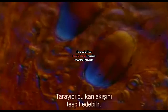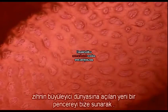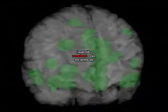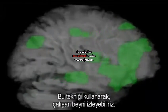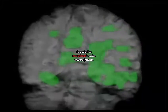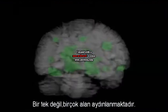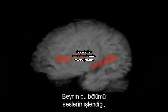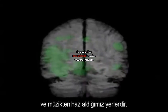The scanner can detect these changes in blood flow, giving us a completely new window into the fascinating world of the mind. Using this technique, we can actually watch the brain at work. Here, I'm listening to music. Not one, but several areas light up. This part of the brain is where we process all sounds, and this is where we appreciate music.